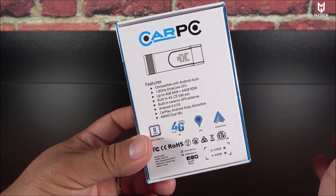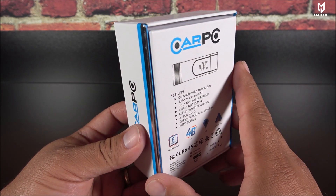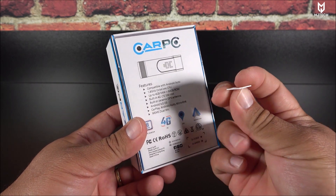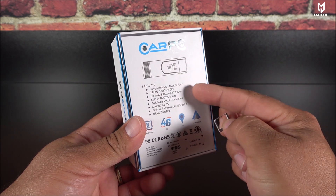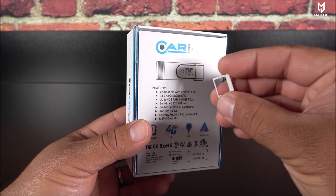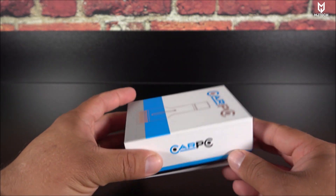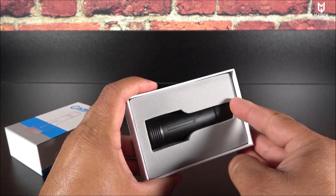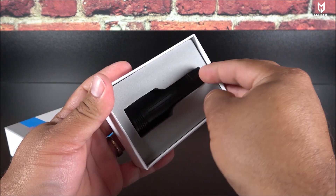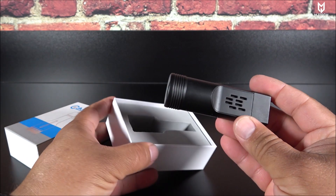It is an Android Auto compatible device and does support MirrorLink, but so far CarPlay and the built-in 4G are features not yet enabled. For the SIM card I needed a micro size adapter because it doesn't support nano size, so I had to find one of those old adapters. Again, it wasn't working unfortunately — but let's not get discouraged yet because this is a pre-production model and not yet a complete product.